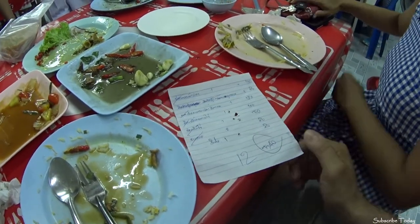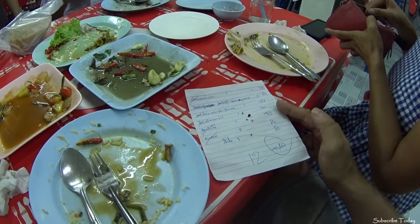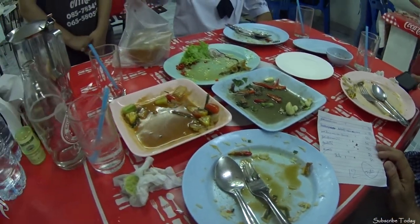And there's the bill — 540 baht. Very good. A lot of food there for 540 baht.